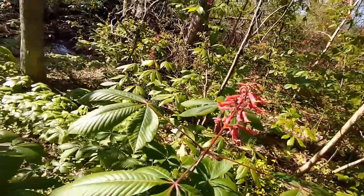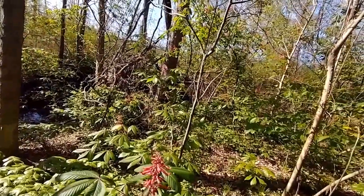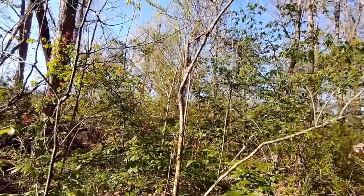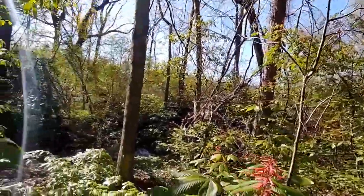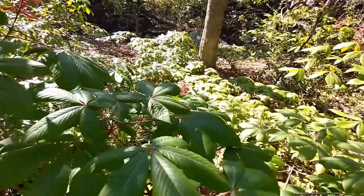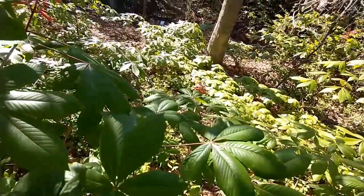Some trees are just loaded with flowers, some not so many. There is a pretty sight — mayapples and then the buckeye bloom.